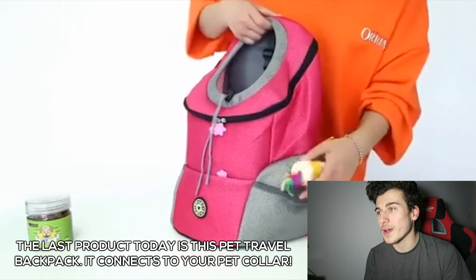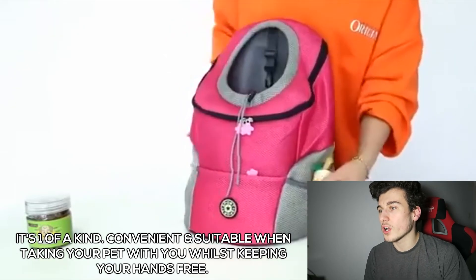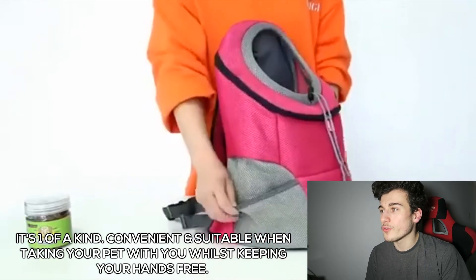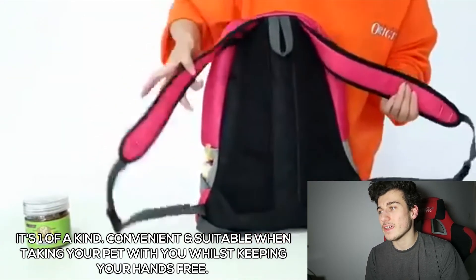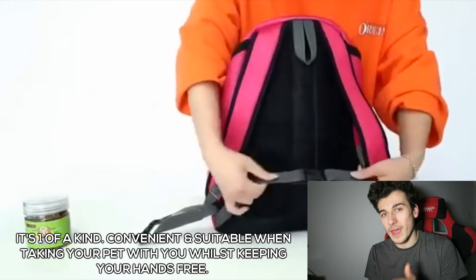The sizing is from 1lb to 10lbs. It's a one of a kind pet carrier and it's a wonderful and convenient carrier when you want to take your pet with you whilst keeping your hands free. Keep your scared pet safe and comfortable — it's worth every single penny.